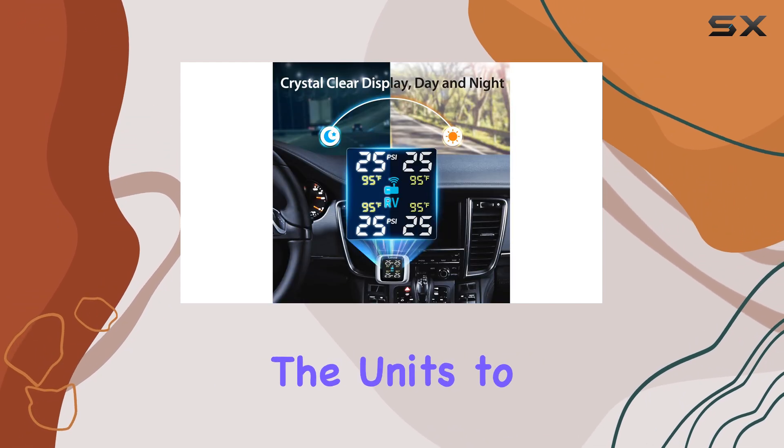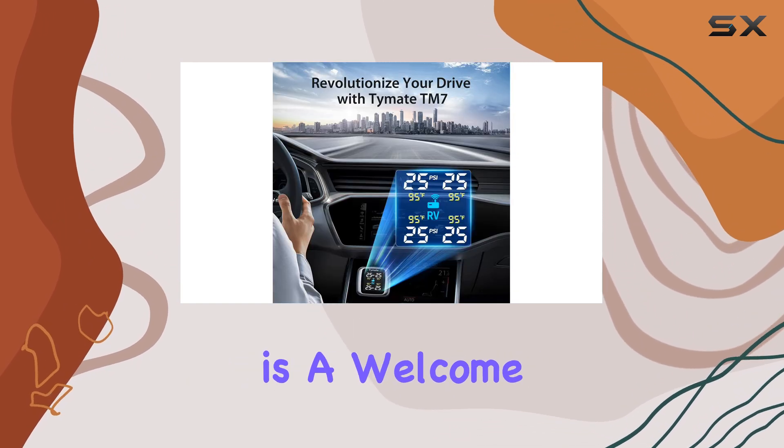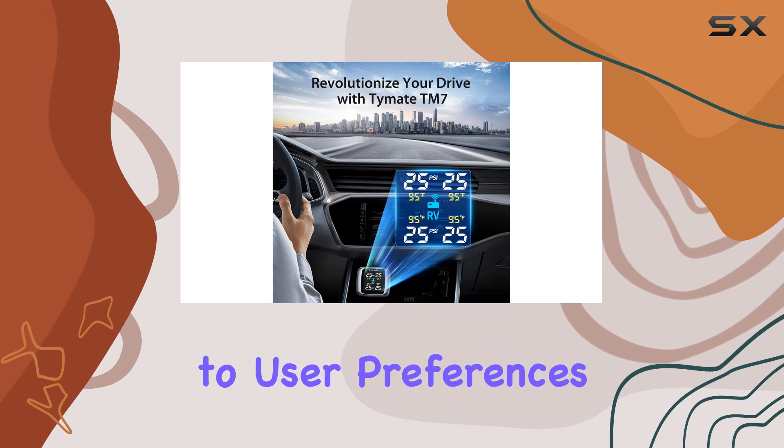The ability to customize the units to display in either Celsius or Fahrenheit and bar or PSI is a welcome addition, catering to user preferences.